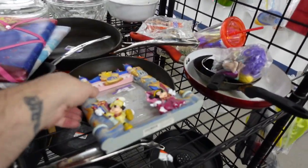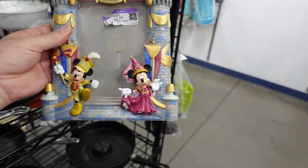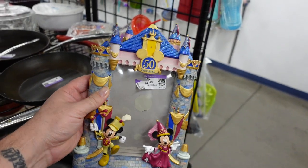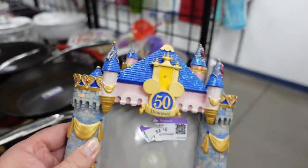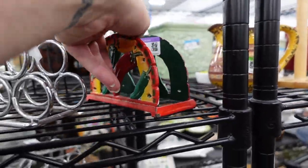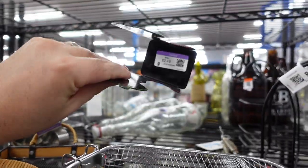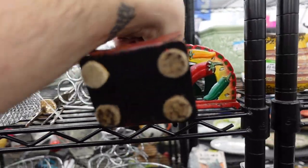Disney picture frames do really well for me in the store, especially the 50th anniversary ones. This is super cool, and I got it for $4.49 minus 20%, and I think I can probably get $25 to $30 for it. I know you people love your chilis, because every time I post a chili thing in my store they are gone, gone, gone. These two I found together and I picked them both up.